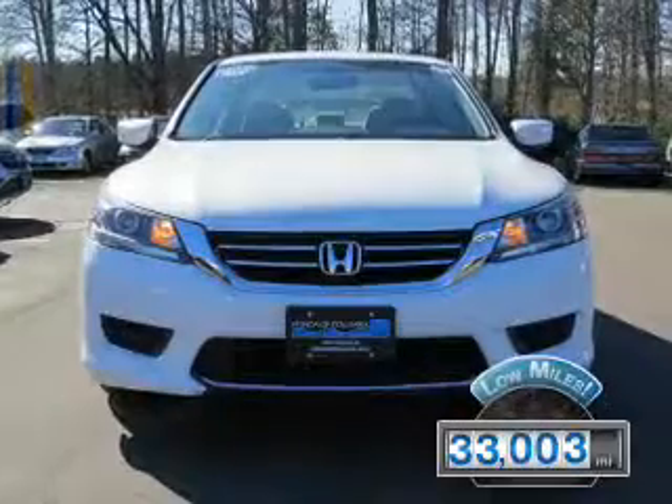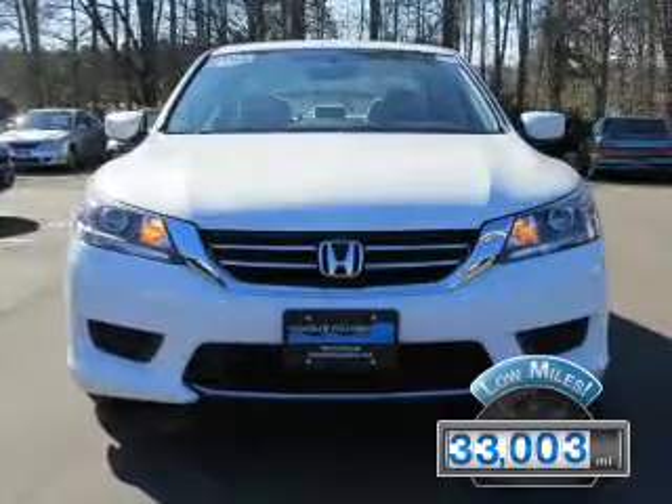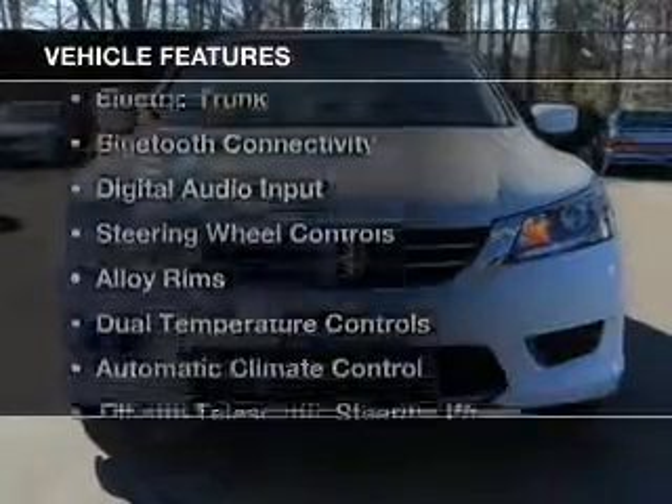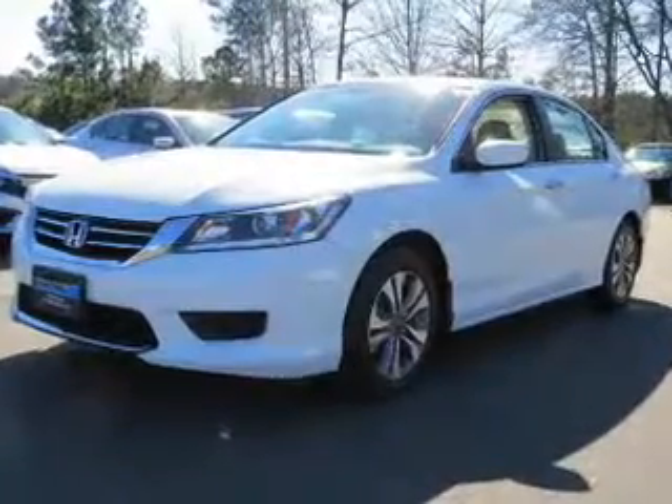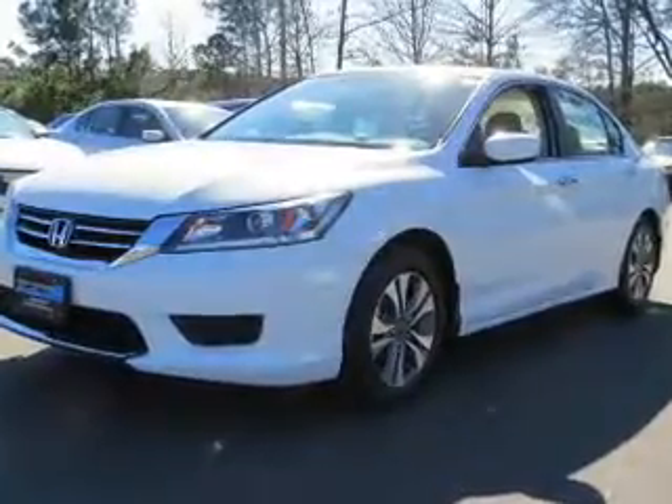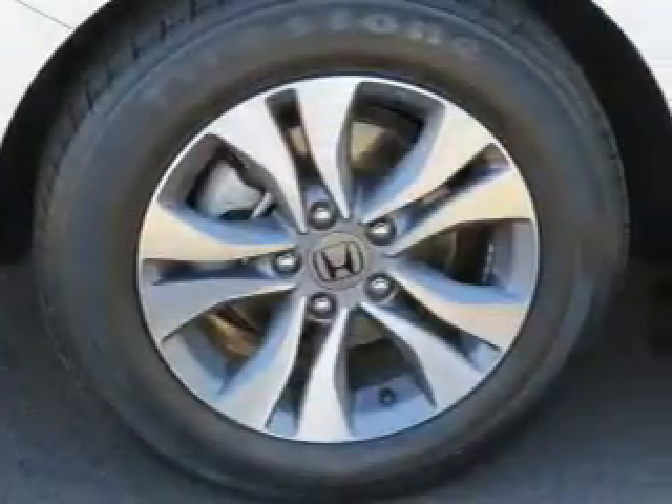With fewer than 35,000 miles, this vehicle has a long road ahead. The features include electric trunk, Bluetooth connectivity, digital audio input, steering wheel controls, alloy rims, and dual temperature controls.